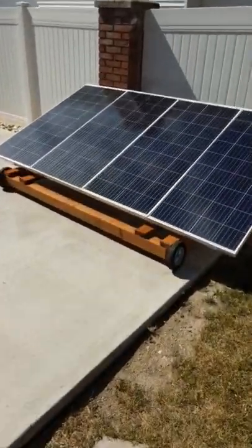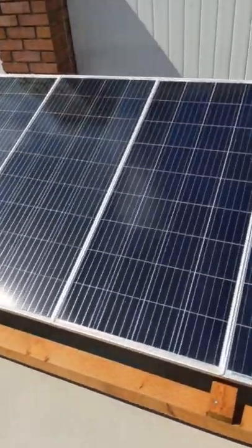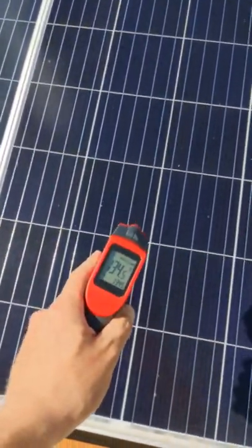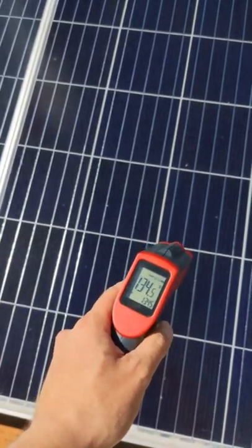It is a miserable 102 degrees today, so I just wanted to see how hot the solar panels were. And 134 degrees.